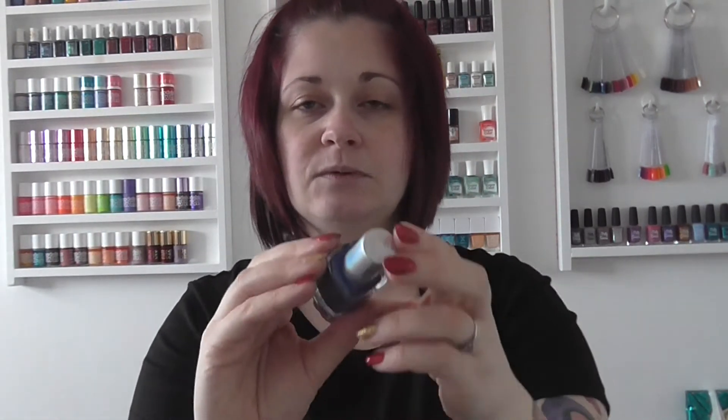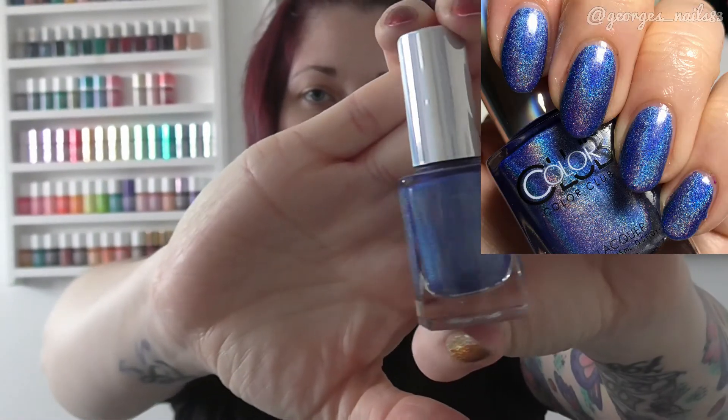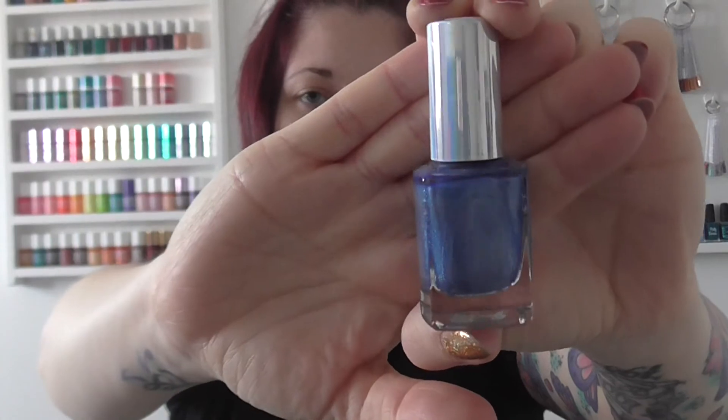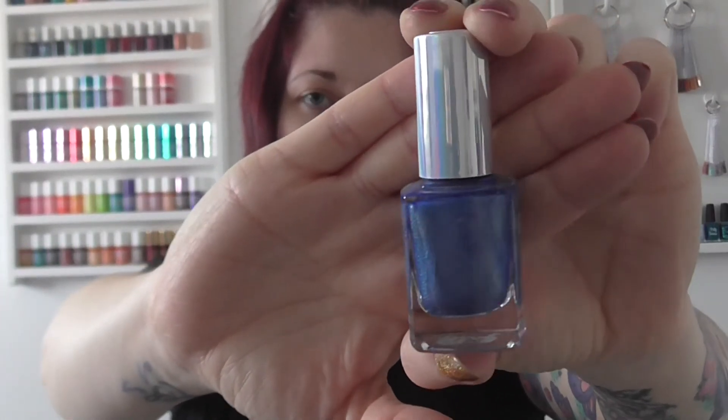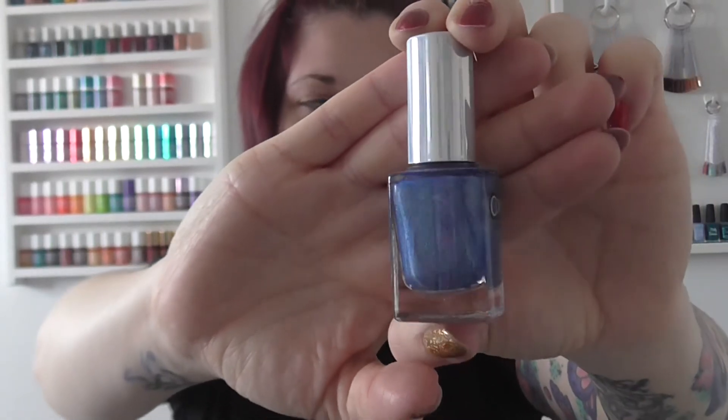Then we have Color Club and it's Crystal Baller. This is the second of the Halo Hues that I've got and I just love this collection. I'll probably get some more when I get a chance; I like to try different ones so I don't always buy loads from the same collection. The Halo Hues are really nice — the holographics in them are amazing. So again, that one was Crystal Baller.